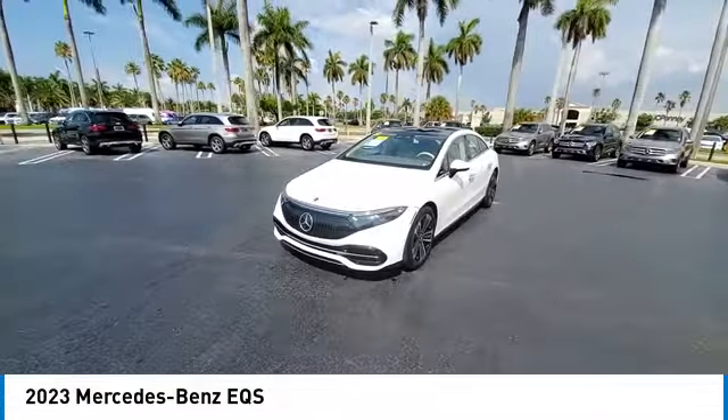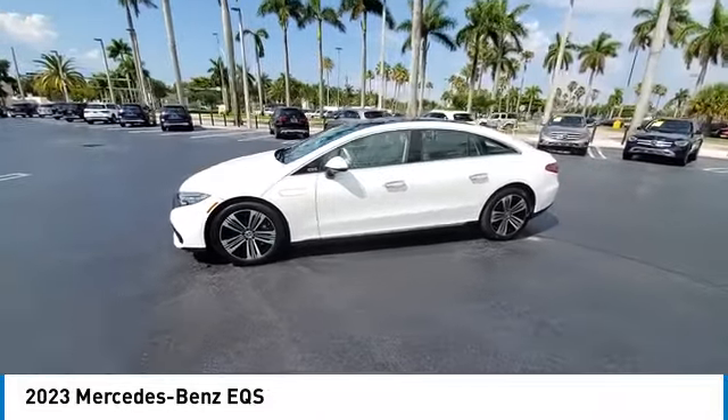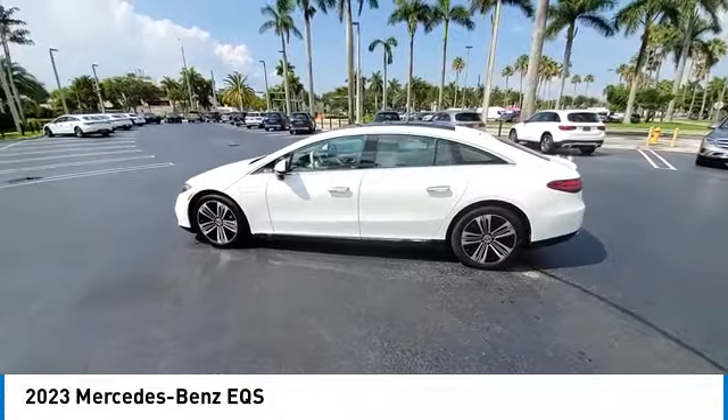Brake assist, traction control, remote keyless entry, speed control. This beauty will make even your house keys jealous. Drive it today.